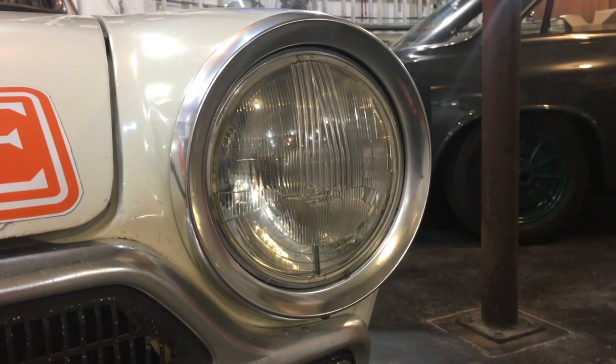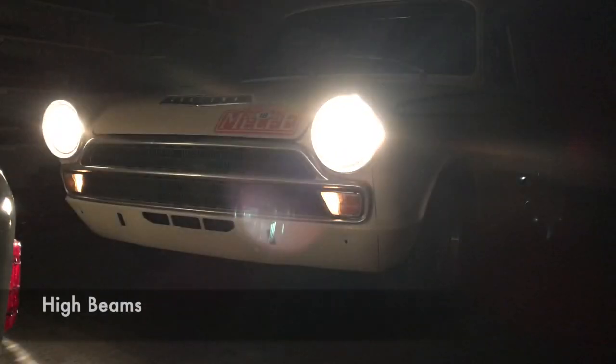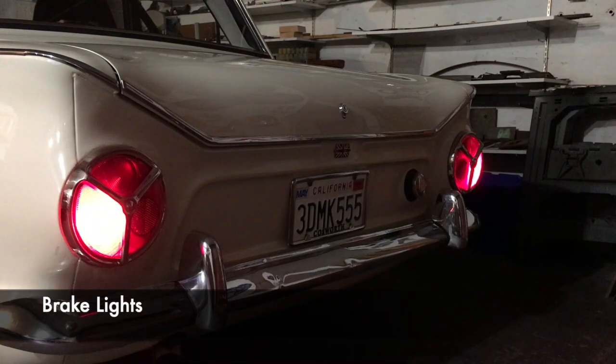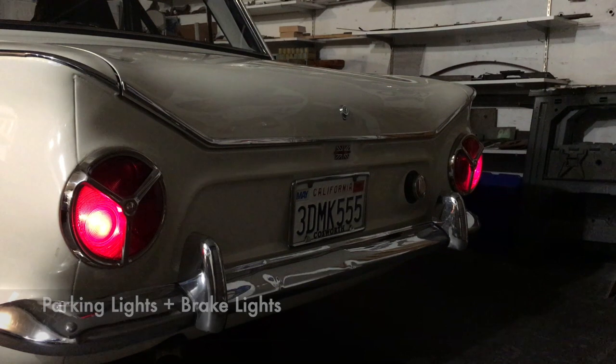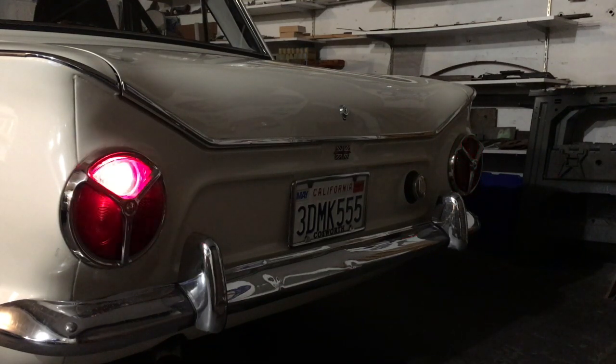I do have the front bumper. The headlights are CBs that run H4 bulbs. Here's a quick demonstration of the lights — people turn around, there's a difference.